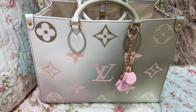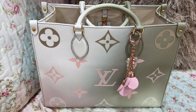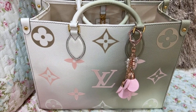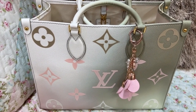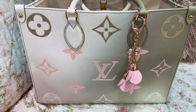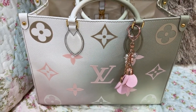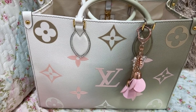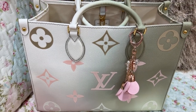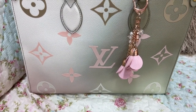I wanted to show y'all this bag — oh my goodness. You can get this bag at a really good price, and this company has great shipping. It's not like snail mail or anything. I really am enjoying this bag. This is like the style of the On The Go in the Sunset Khaki, I believe. Oh my gosh, it is absolutely beautiful — it's actually much prettier in person.